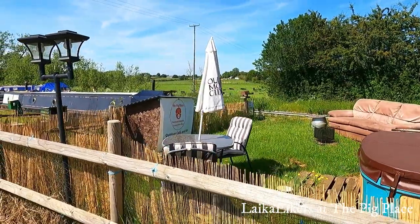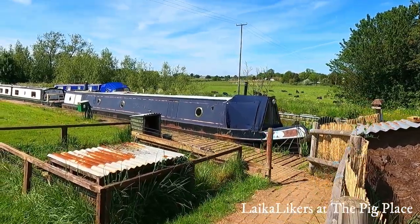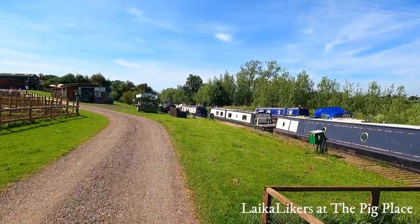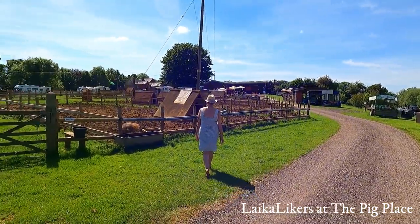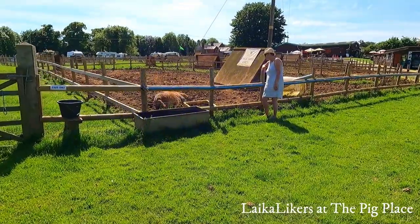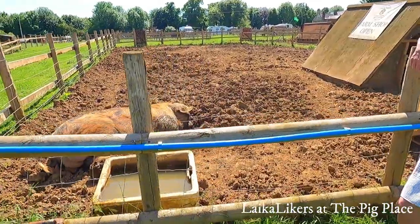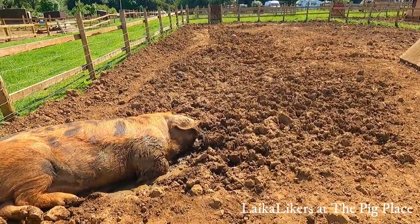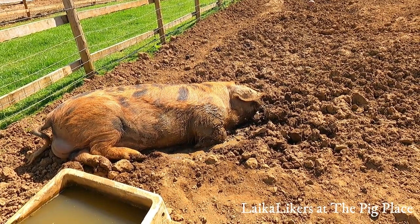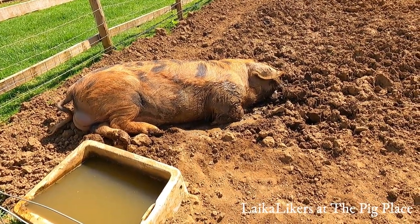The Pig Place has the canal, an outdoor café and bar, and this is where people moor their narrow boats. Over there is where the motorhomes are parked. It is a bit stinky, but hey — there are pigs in a pig wallow. That one there is a Gloucester Old Spot, reveling in the mud to keep cool.